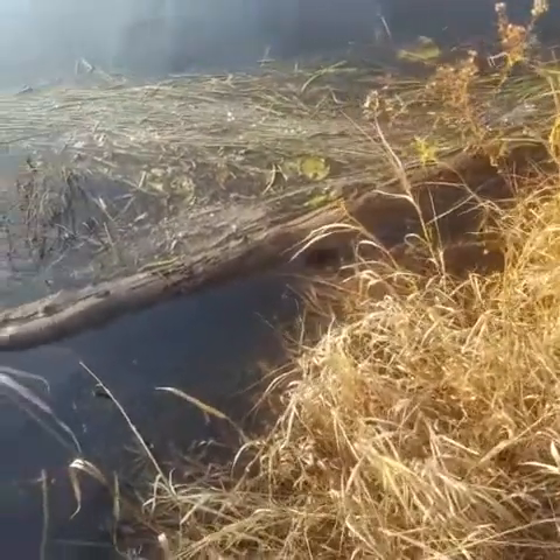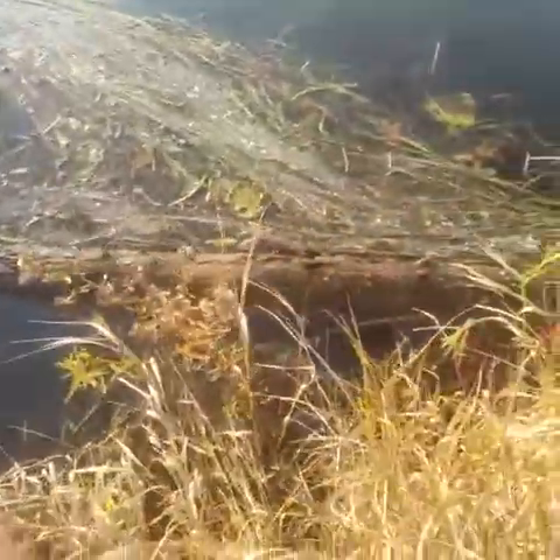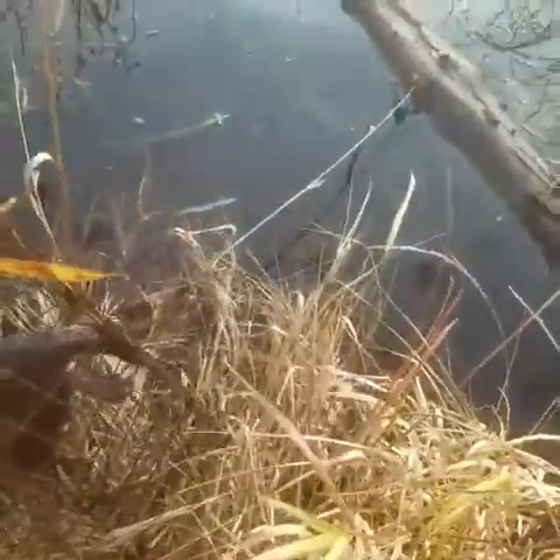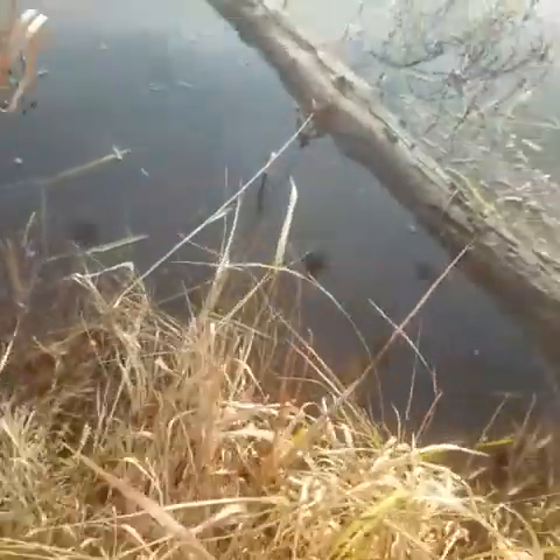Not sure if I showed you this set yesterday — there's a log here with muskrat poop all over it and kind of a trail along it. I chopped out a spot and put a foothold on there, and we got one muskrat. Sorry for the short video — today's the opening day of rifle season for deer here, so I'm trying to hurry through this so I can go hunt tonight.